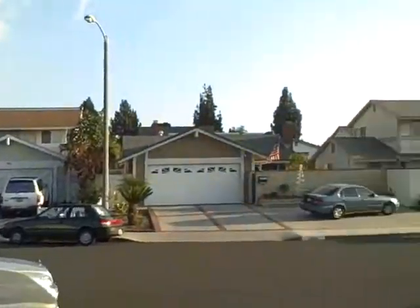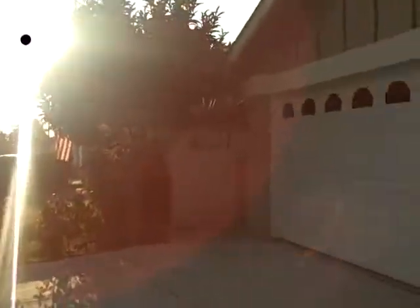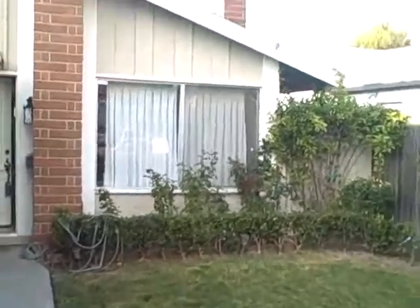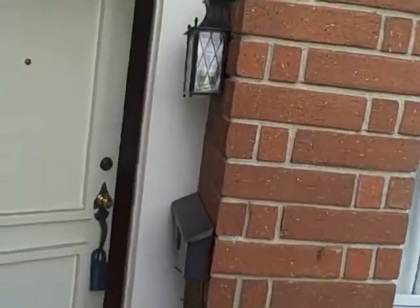We're at 24031 Sutton Drive in Lake Forest, cul-de-sac. This is a rental — three bedrooms, two baths for $2,250. 4,116 square foot lot, 1,224 square feet. As you approach the door, the garage is right here.